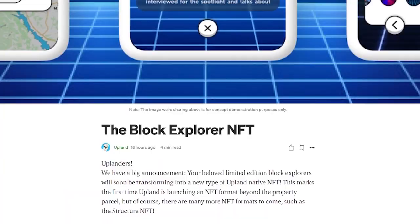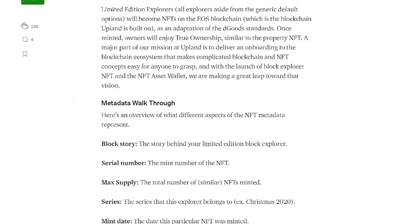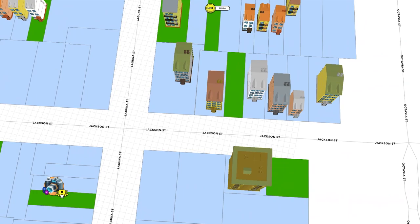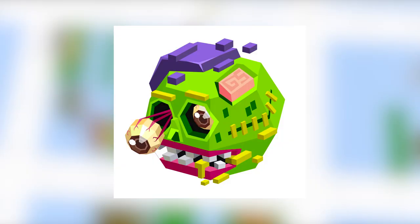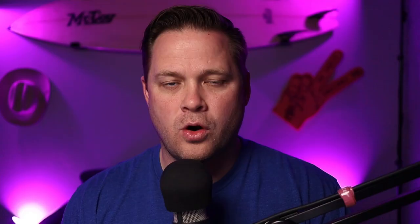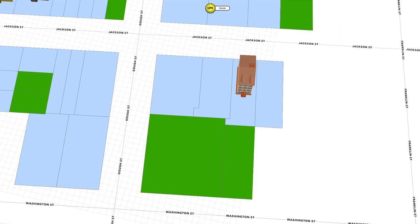In one of the most exciting announcements of the week, we announced that Limited Edition Block Explorers will soon be transforming into a new type of Upland native NFT. Block Explorers as NFTs are coming. This marks the first time Upland is launching an NFT format beyond the property parcel. However, there are many more NFT formats to come, such as the Structure NFT, so stay tuned. Limited Edition Explorers — which are all explorers aside from the generic default explorers in the game — will become NFTs on the EOS Blockchain.